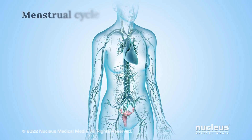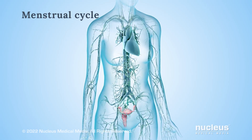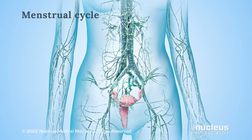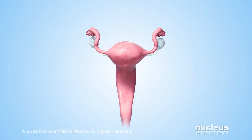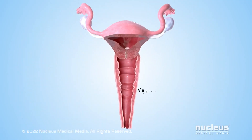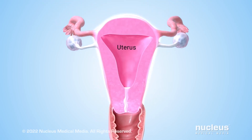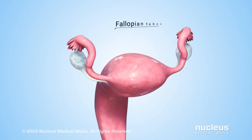A series of events, called the menstrual cycle, happens about once every month to prepare a woman's body for pregnancy. Changing levels of natural chemicals in the bloodstream, called hormones, control these events. The reproductive organs affected by these hormones include the vagina, cervix, uterus, fallopian tubes, and ovaries.